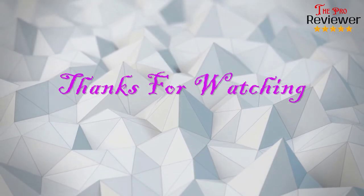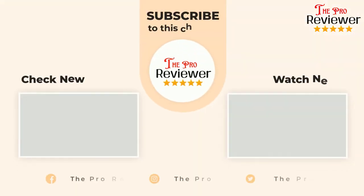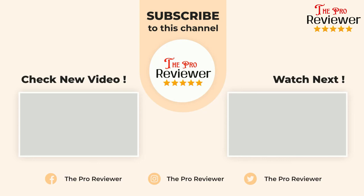Thanks for watching this video till the end. Check the product links in the description below. I hope you find a suitable product for yourself. If you want this type of video in the future, please subscribe to the channel.